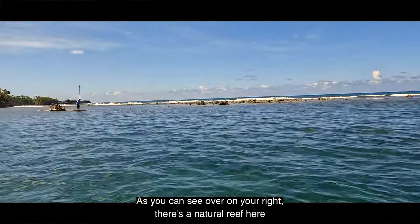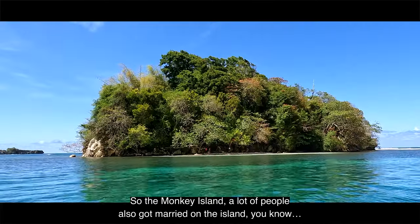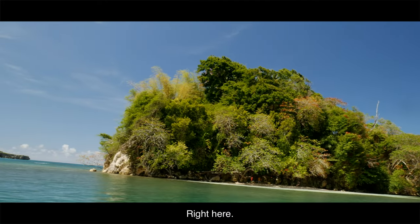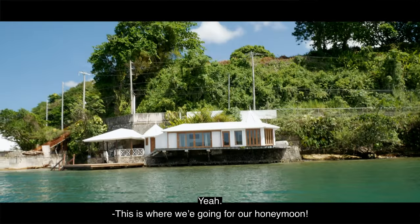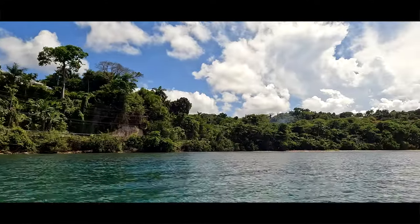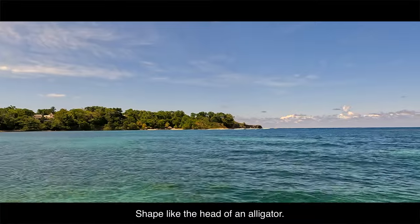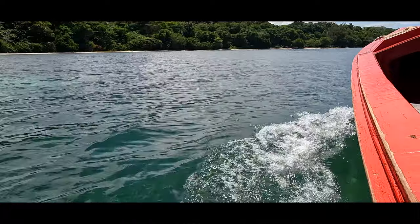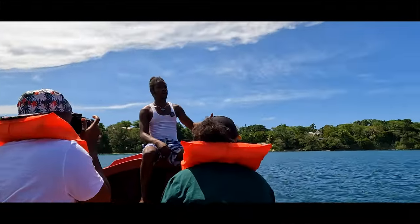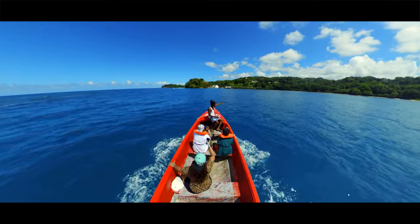From time to time we have a lot of celebrities — like Rihanna came and stayed here when they were doing the music video 'Ti Amo'. As you can see on your right there's a natural reef here that breaks all the waves. Monkey Island — a lot of people also got married on the island, spending their honeymoon in this one-bedroom villa right across from the island. Right over there you have Alligator Head, shaped like the head of an alligator.